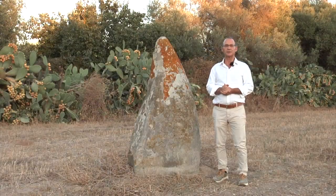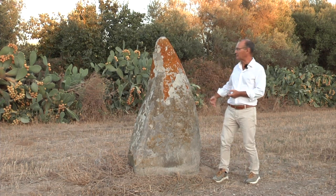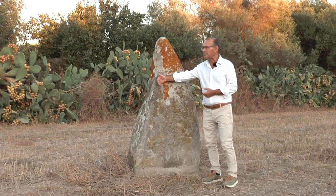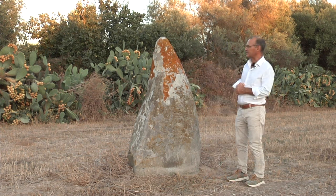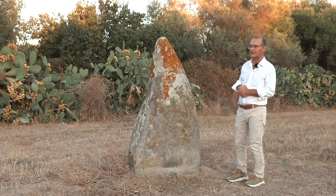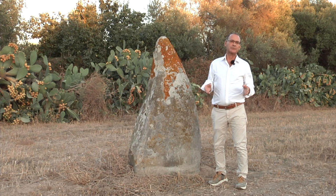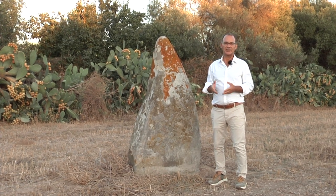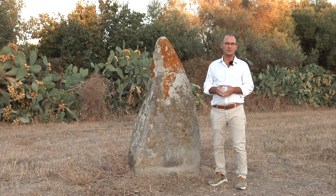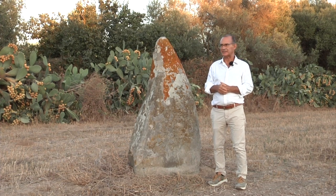Si tratta di un menhir proto-antropomorfo: ha tre facce lavorate, con la faccia principale rivolta a Est, mentre il terminale è ad ogiva. Risale con molta probabilità alla cultura di Ossieri 1 e non a caso, proprio a breve distanza da questo sito, in località Sugungiao De Marco, è stata ritrovata la nota statuina della Dea Madre in alabastro.